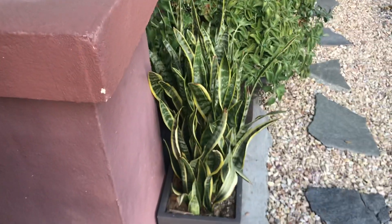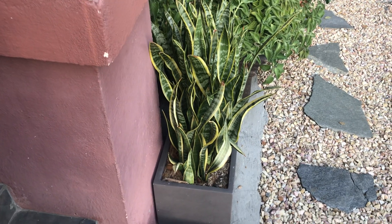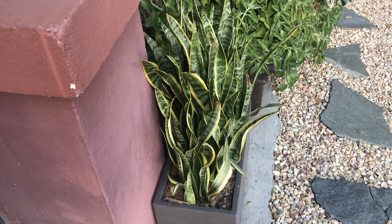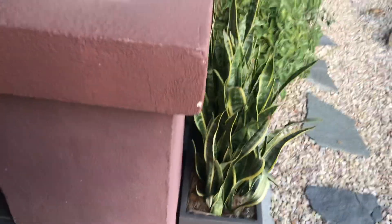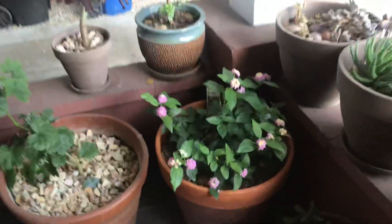I think this is called a snake plant — it's usually an indoor plant. I had it inside but brought it outside because I think it looks better out here. I've got a couple of jades right here and potted plants with gravel.